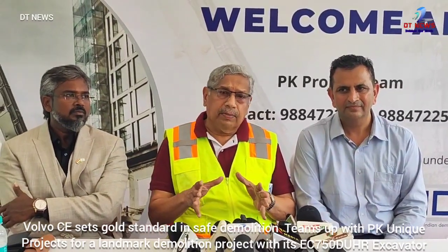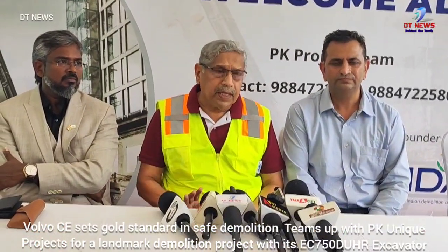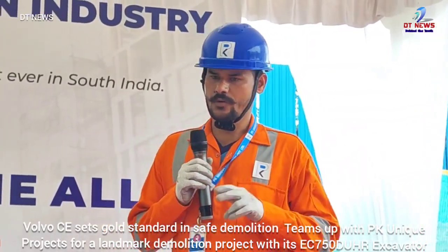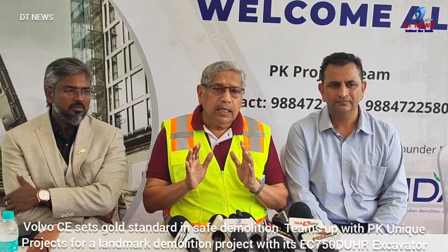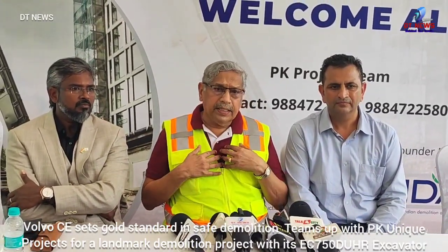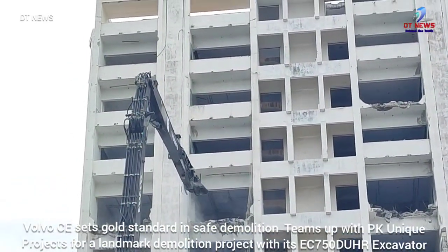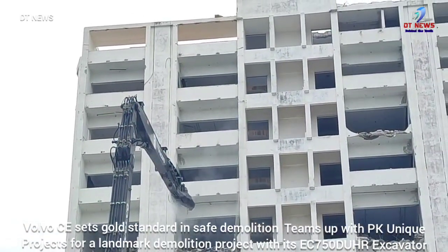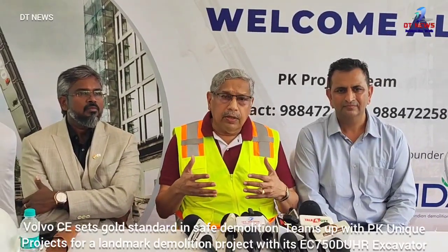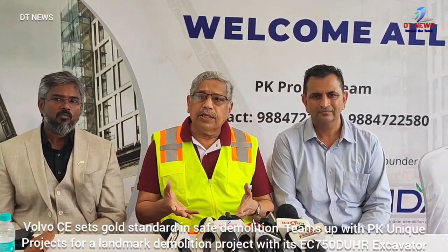Now, 95% of demolitions in India are unsafe. We can do this professionally with machines to avoid accidents. This will promote safe demolition across the country. I am also involved with the Indian Demolition Association, where we spread good demolition technology and awareness.